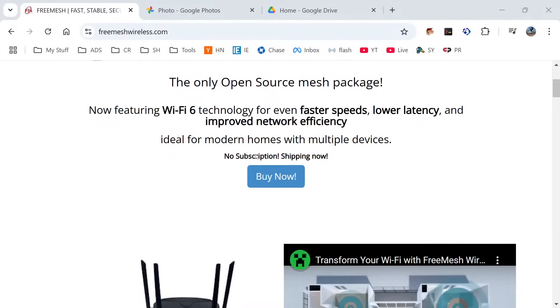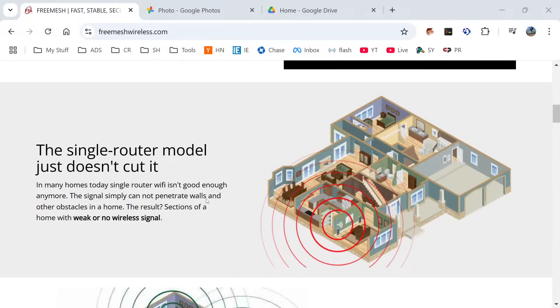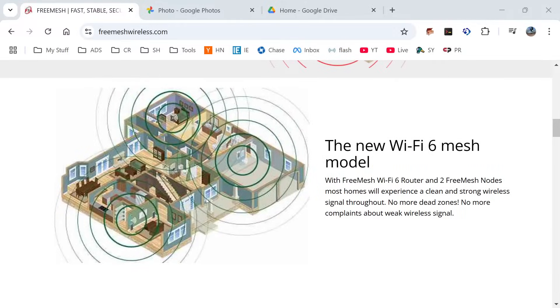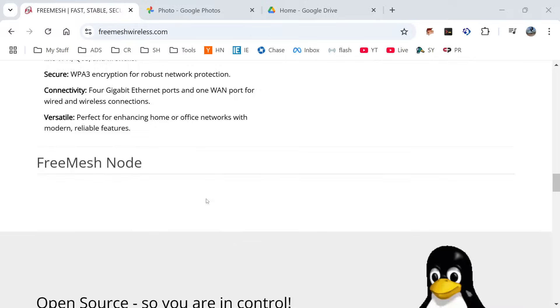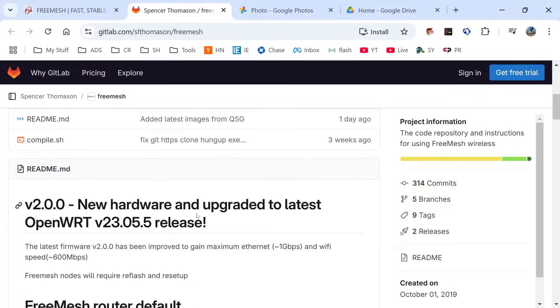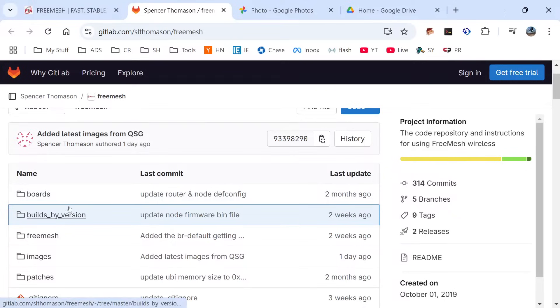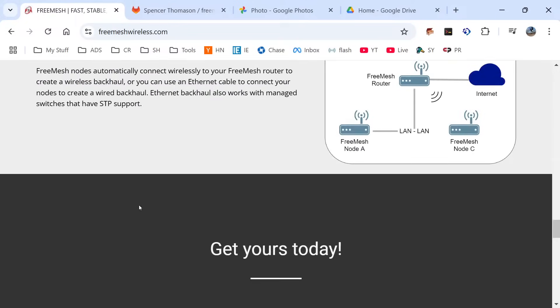Here's freemeshwireless.com — you can check out their site and grab these. It comes with three systems: a router and two nodes, easy to get configured today. Right on their home page is a link to the open source code, and you can get to the source code right off the bat. It even has build scripts, and you can see how open source it really is. Once you grab the code, the repo is wide open and totally free — you can grab the code, build it yourself, and add what you want.